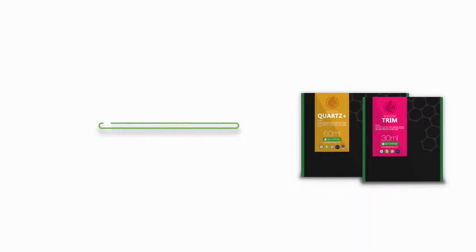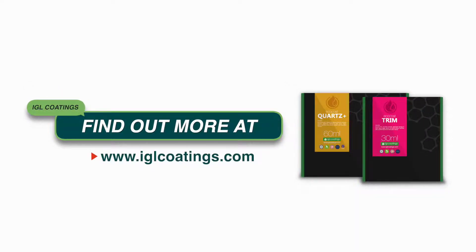Find out more about us and our initiatives at IGLCoatings.com. How will you change tomorrow, today?